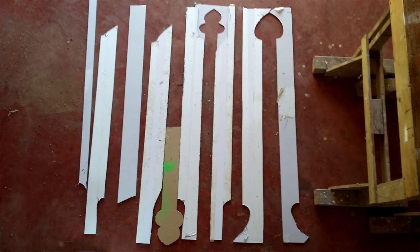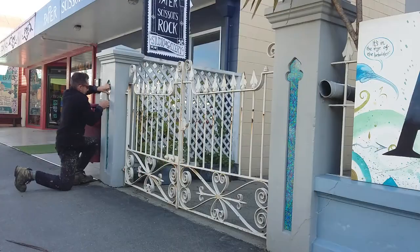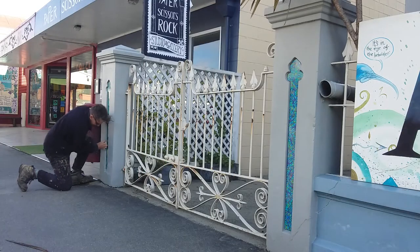I came back from the printers, who did a great job, and I cut the shapes out of the panel and then glued the seven into place on site.